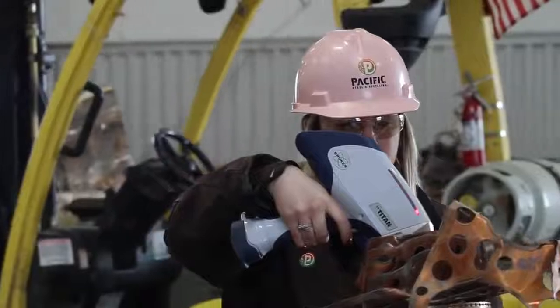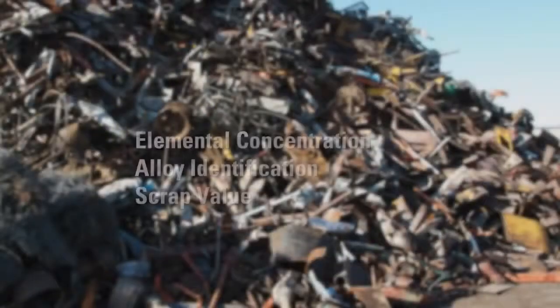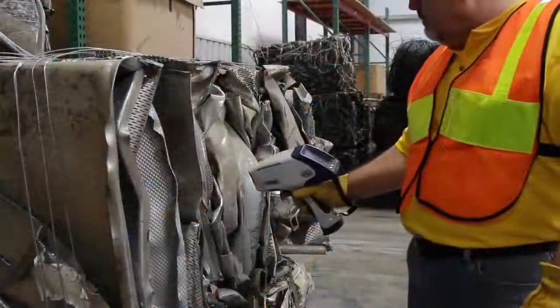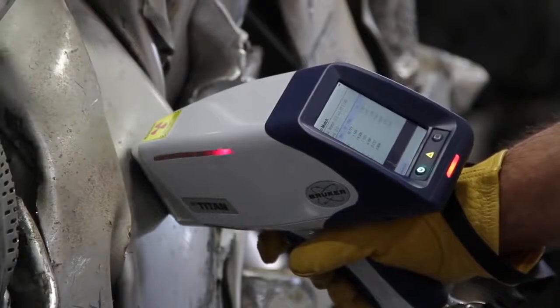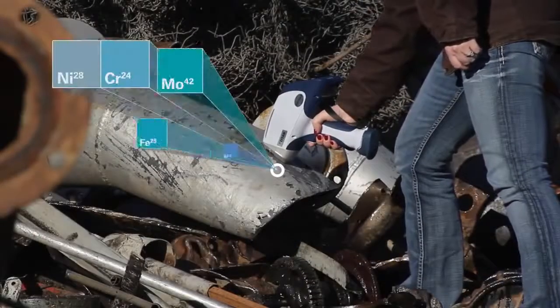Handheld XRF has become a standard tool in the metal recycling industry. The analysis provides elemental concentration, alloy identification, and scrap value. In foundry applications, XRF can also determine tramp element concentration. Versatility is just one of the S1 Titan's strengths.